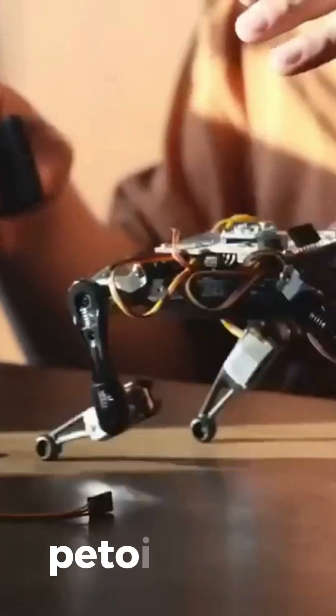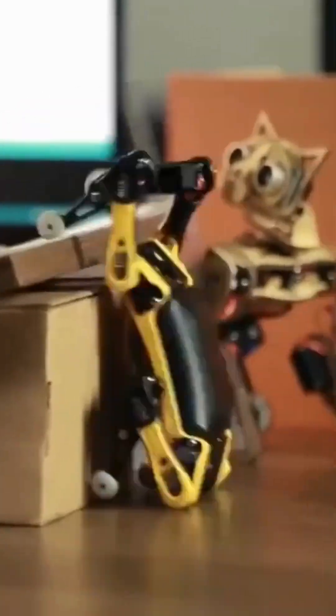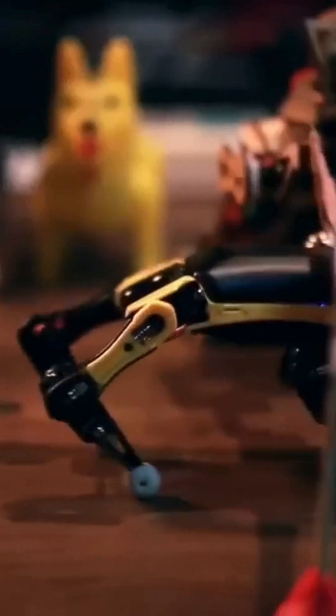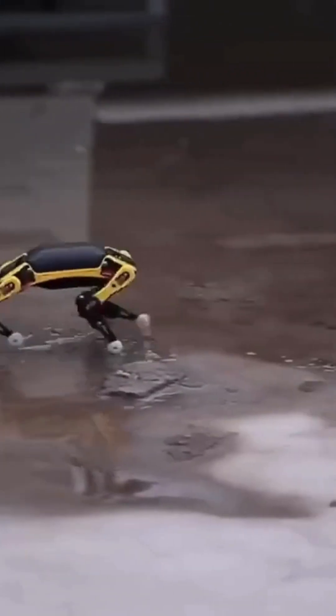Pitoy Biddle. Have fun while learning with the Pitoy Biddle STEM Kit, a little open-source robot dog. This gadget helps teach coding in Scratch, C++, and Python, and STEM by playing tricks just like real animals do.